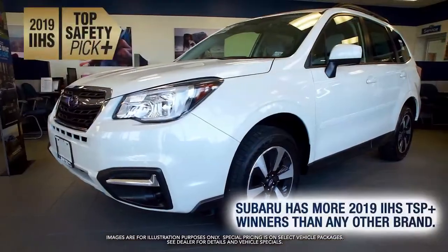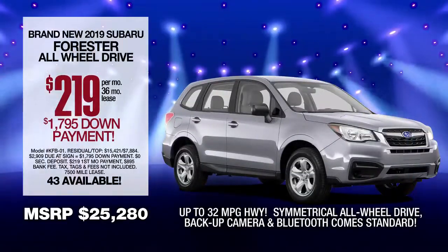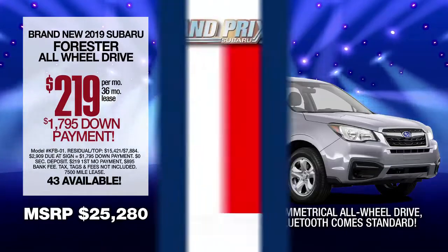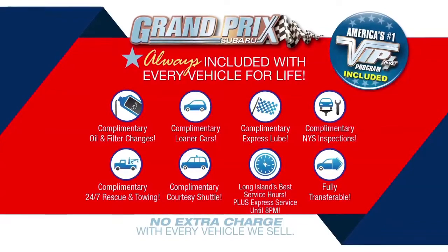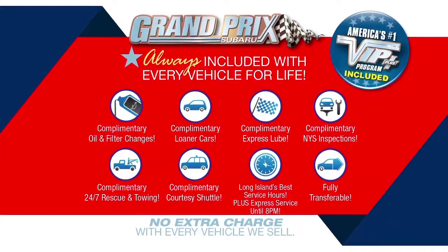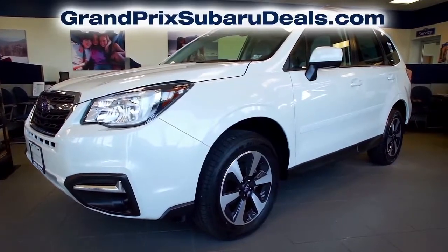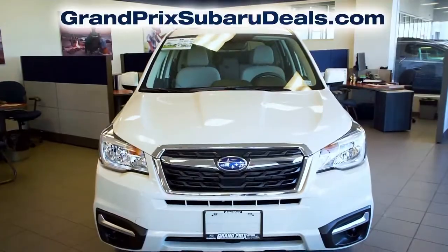An IIHS top safety pick and more — lease at the exclusive VIP price. Every vehicle comes with America's number one VIP Plus Program. At Grand Prix Subaru, we will satisfy you. Click the link below or log on to GrandPrixSubaruDeals.com for more great specials.